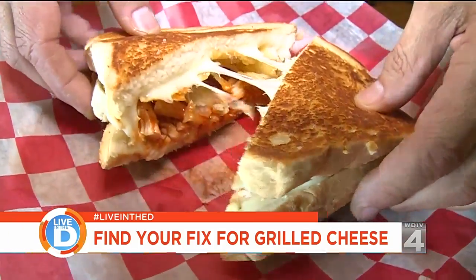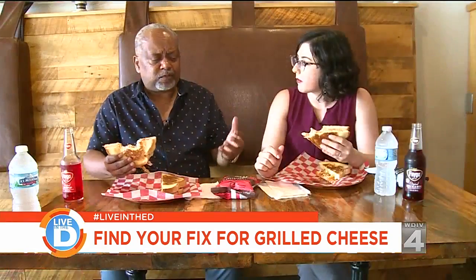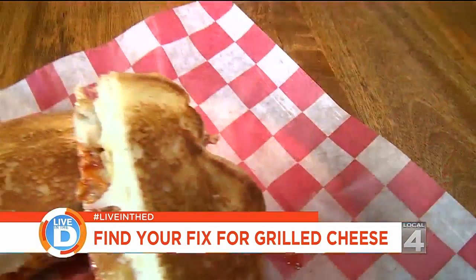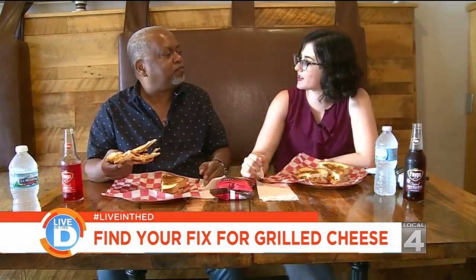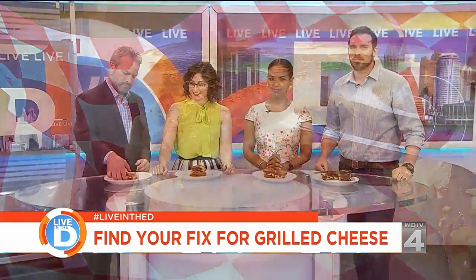This is like the best part of buffalo wings with the best part of a grilled cheese. All the different things in here just marinate so well together. It's not like you're getting a bite that's mostly chicken or mostly cheese — it's really well-proportioned. We're getting a bite that's just all the way to it. Well, I would say we found our fix.